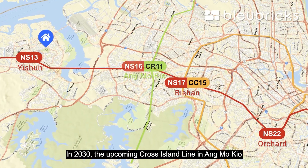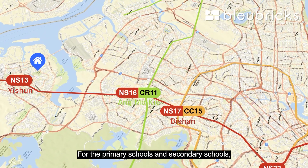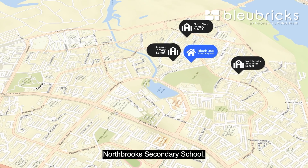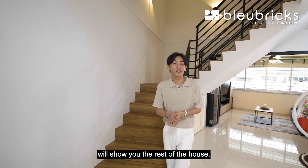In 2030, the upcoming Cross Island Line at Ang Mo Kio will further enhance connectivity in this area. For primary and secondary schools within one kilometer, we have Huamin Primary School, Northville Primary School, Northbrook Secondary School, and Northland Primary School. Let's pass on to Jessie, who will show you the rest of the house.